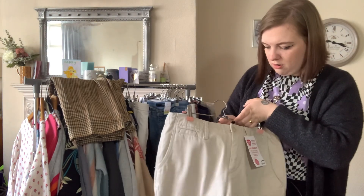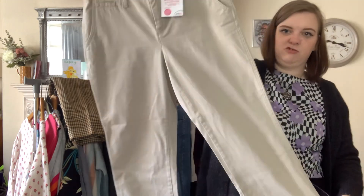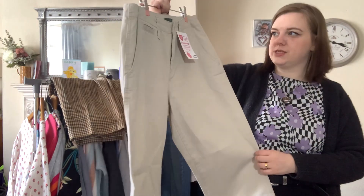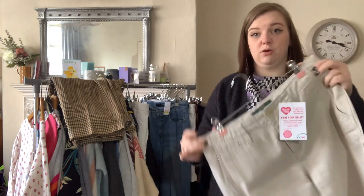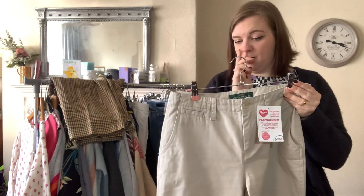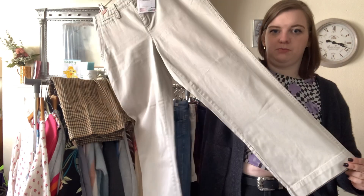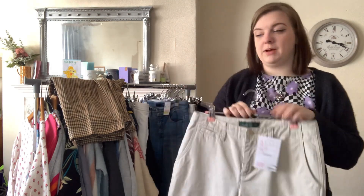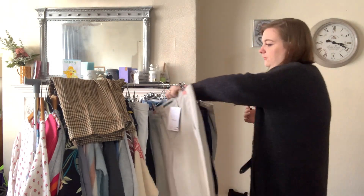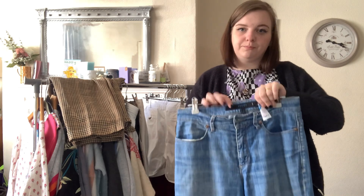Next up is a pair of Lauren Ralph Lauren — the label says jeans but they're actually chinos. They're in a size six, but that's an American six, so judging by the waist I think they're more of a UK 8 to 10 — I will measure them. These were £2.99. Hopefully they'll be £20 to £25 at least, but for £2.99 I thought I couldn't say no.